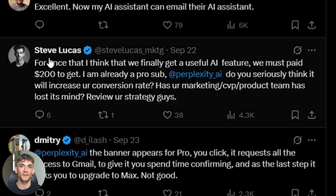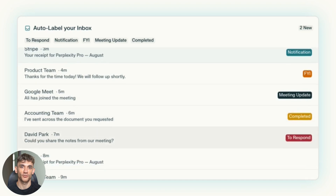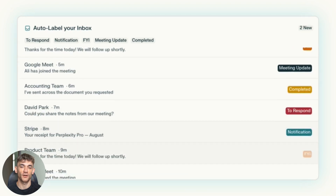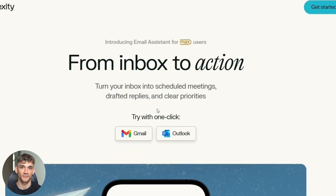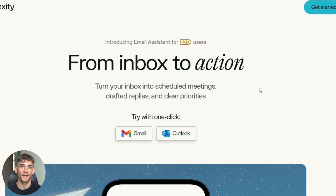Third, we don't know how good it is at complex negotiations yet. Simple meeting scheduling — probably great. Complicated business deals with lots of moving parts — that's still unknown. And here's a big one: you have to give it full access to your calendar and email, meaning write permissions for everything. Some people aren't comfortable with that level of access.